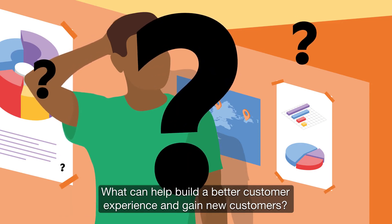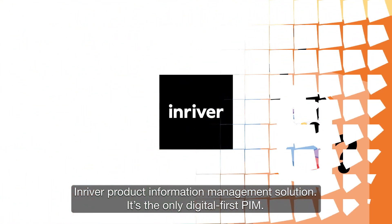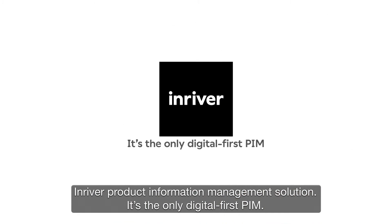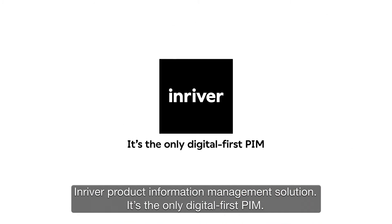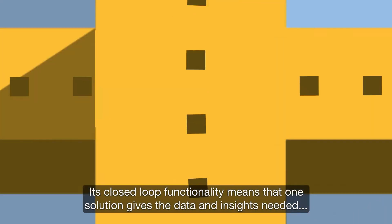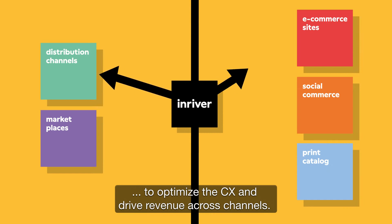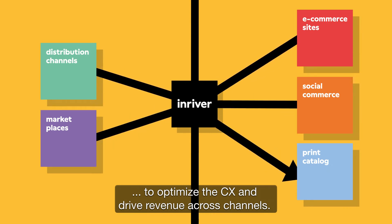How can marketing and e-commerce executives create the efficiencies needed for omnichannel success today? What can help build a better customer experience and gain new customers? InRiver product information management solution — it's the only digital-first PIM. Its closed-loop functionality means that one solution gives the data and insights needed to optimize the CX and drive revenue across channels.